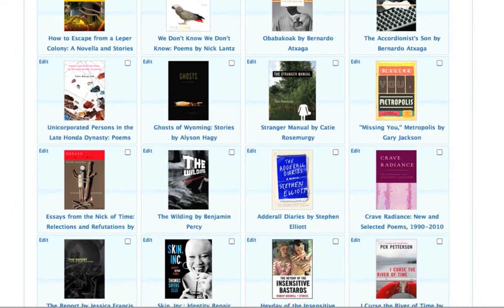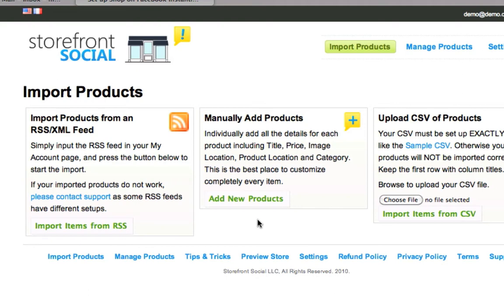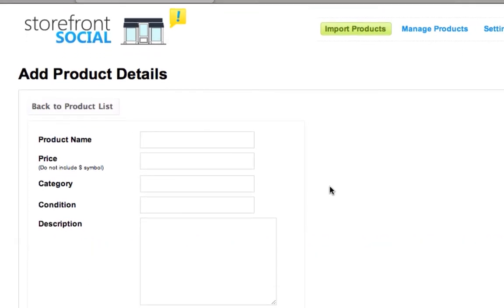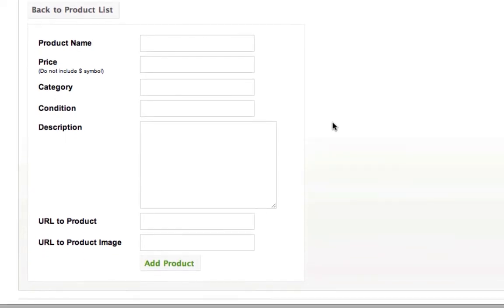Adding products manually is best for a smaller amount of products. Here you will individually add each product's name, price, links, and image links to be used for each product.